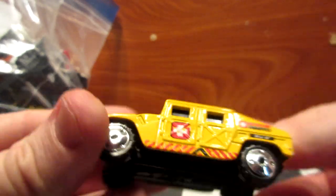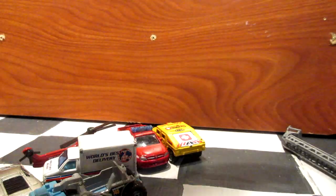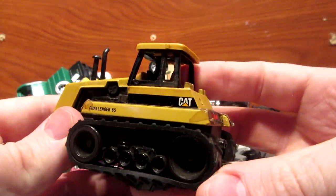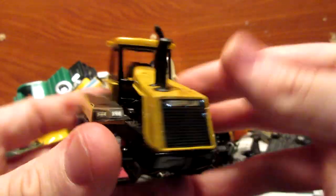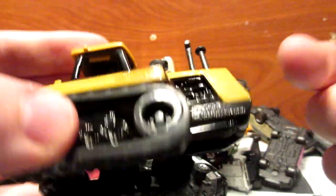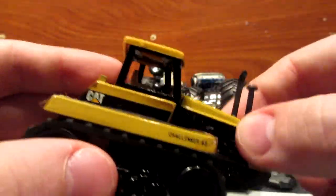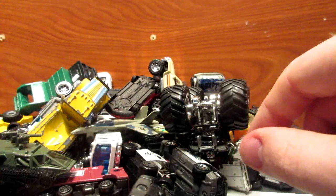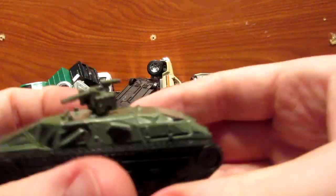Alright, second bag. First we have this very heavy Caterpillar tractor with real rubber treads — very cool and very heavy. The base, frame, and body are all metal; only the top here is plastic. It also has some nice tampos and details, so interesting piece for my collection.